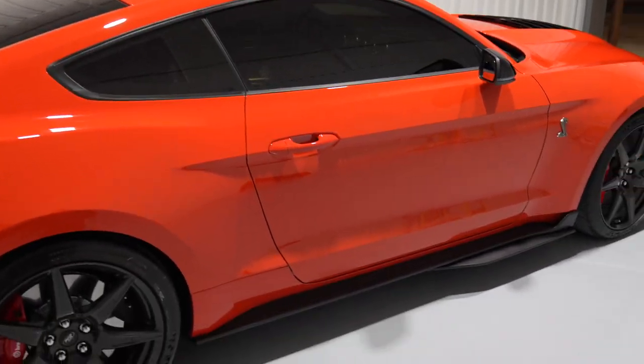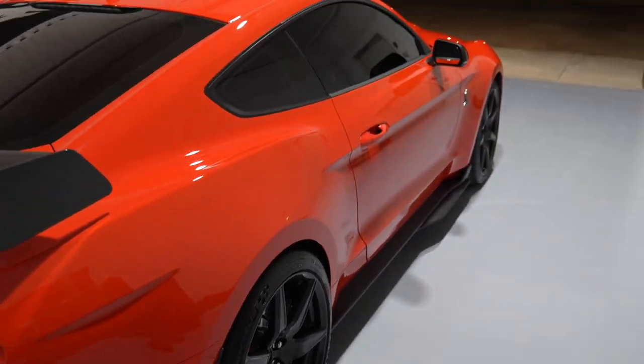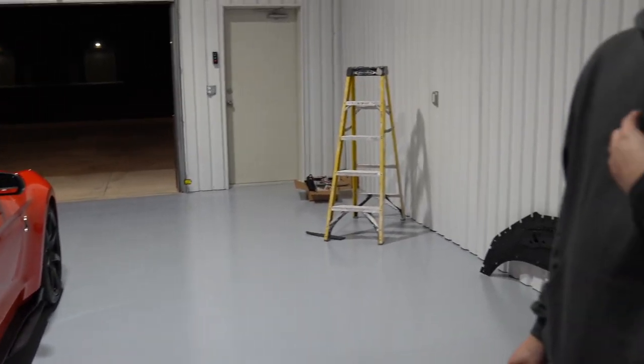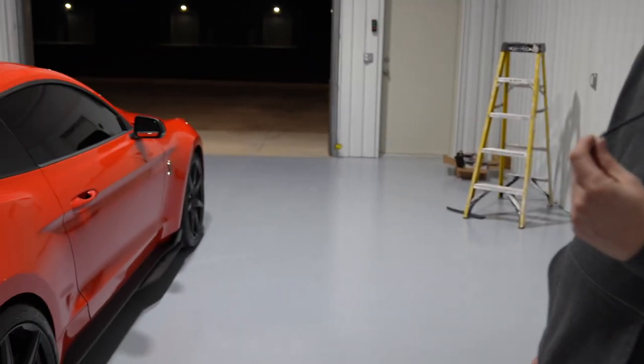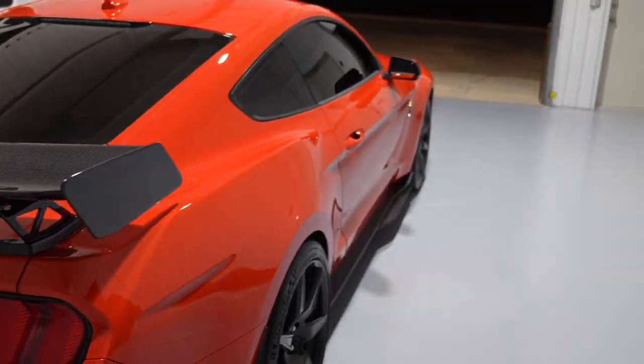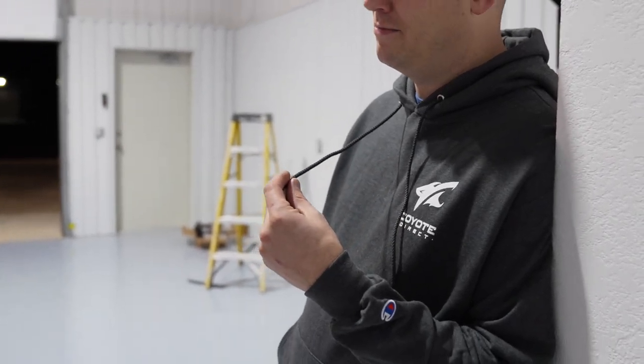You paid MSRP, right? Or pretty close? It was close — I did not. I bought this about four months ago, still in the middle of the crazy pandemic. Now you can get base models for MSRP, but I still don't think you can get a carbon fiber track pack. I paid a couple grand over, but it was still a great deal for a 2022 carbon fiber track pack, because they're selling like one or two year old ones for 15–20 ADM. It's stupid.